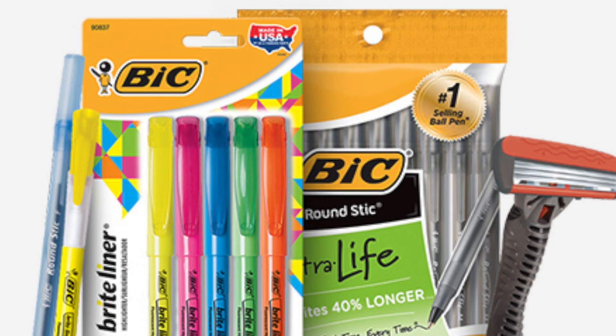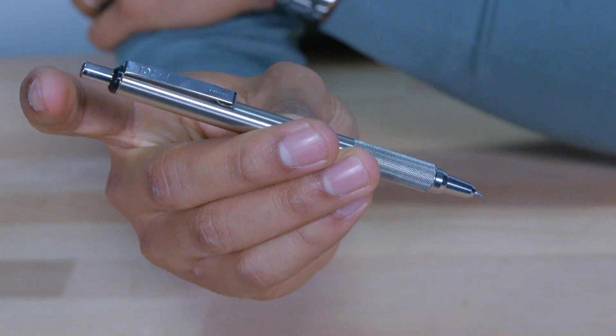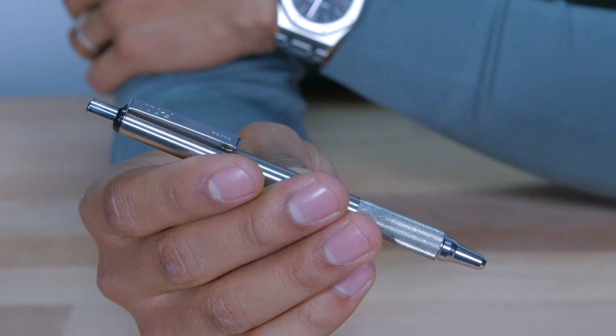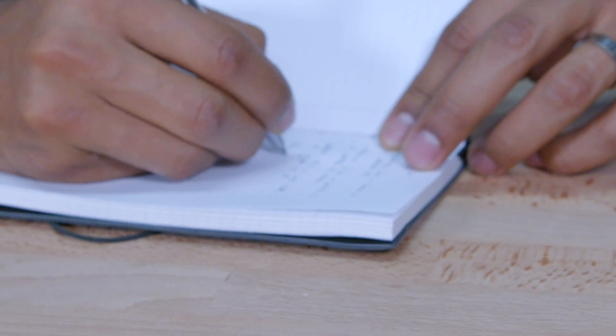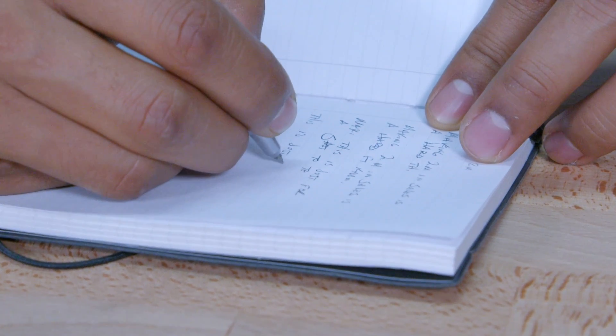Number seven: a pen — and not one that came in a bundle of 12 starting with a B and ending with a C. Yes, I'm talking about BIC. If that's what you're carrying around, it's kind of embarrassing. It doesn't mean you have to spend a lot — you don't have to go buy a Cartier or a Mont Blanc — you just need something respectable for a man to carry. A personal favorite of mine is the Zebra F701. It's amazing, you can buy it on Amazon for pretty cheap, but when you pull it out it's a sturdy, respectable pen and you look like a boss using it.